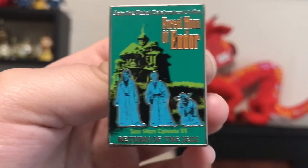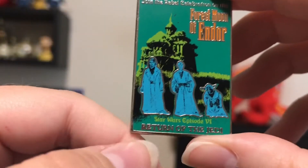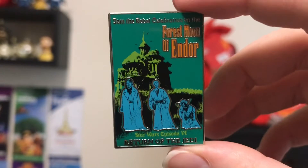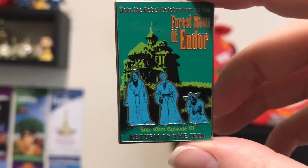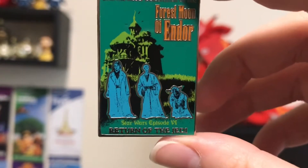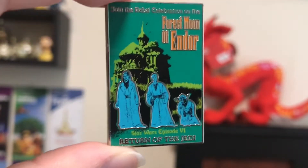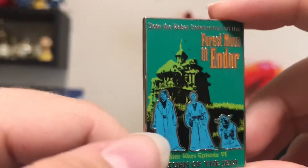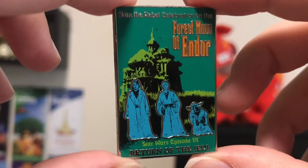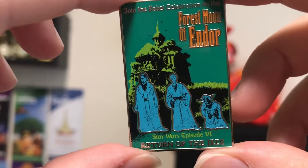The next one I got is this Star Wars slash Haunted Mansion mashup pin. This is from Star Wars Episode 5, Return of the Jedi. I really do like the Star Wars movies — I just saw the original trilogy, numbers 4, 5, and 6, before I went on my first Walt Disney World trip, and I really enjoyed them. My favorite by far was number 6. I liked how Leia was kind of a pretty big role in that movie. You just have Anakin, Obi-Wan, and Yoda from that scene in Episode 5 where they're all ghosts. Really nice pin. And I love Haunted Mansion, so I love that it's a mashup with the hitchhiking ghosts.